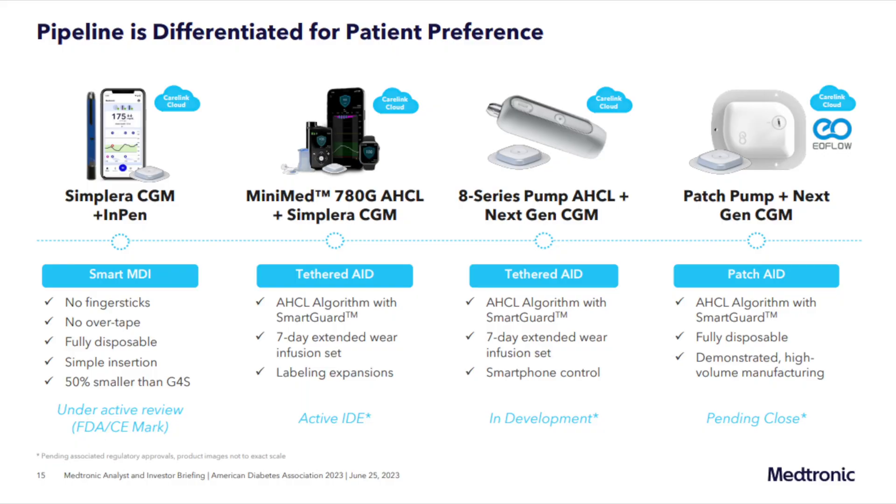Medtronic also unveiled their next-generation 800 series pump a while ago, and I'm hoping to see some traction from it at some point in 2025. The 800 series pump is a complete redesign of the existing 700 series, which has been the same design for many, many years — I've done a full video about it.